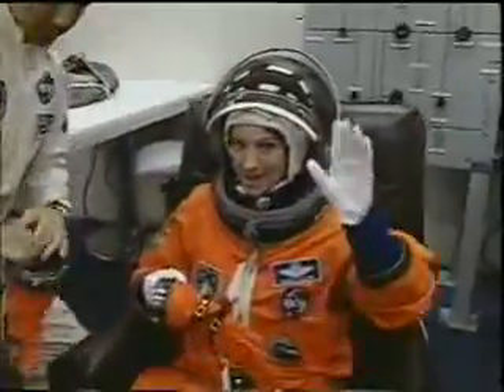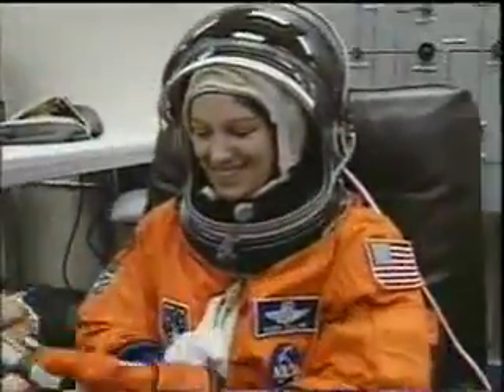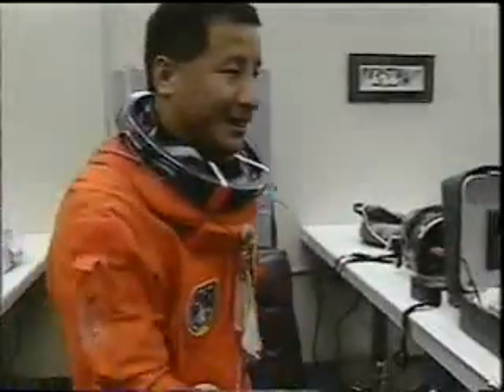There's another view of our patch, and we're getting ready to go to the vehicle in the OPF. We're putting on our LESs and getting ready to check out good pressure integrity in everybody's suits.